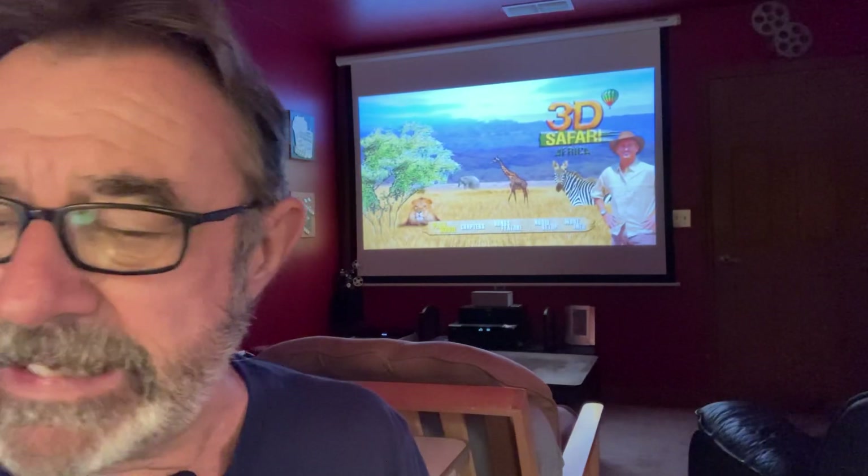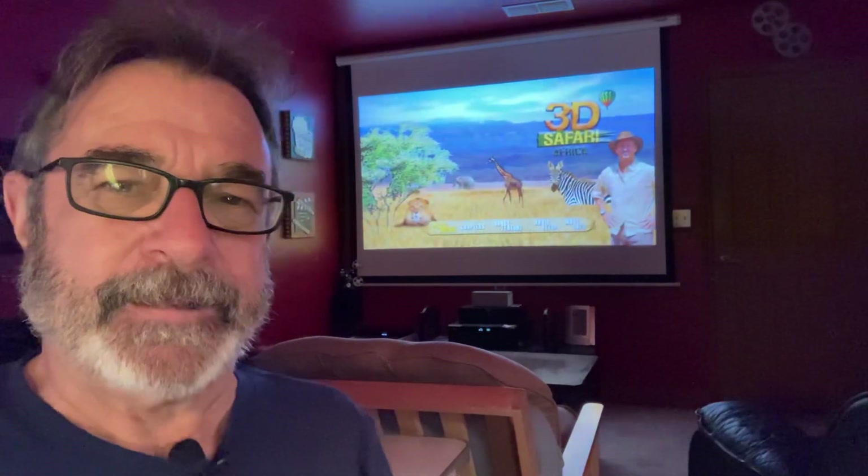Stay tuned — I'm going to have an announcement about my 3D giveaway coming up in October. So what did you think about this film? Did you see it in 3D? There are 2D copies on here as well, on one disc.